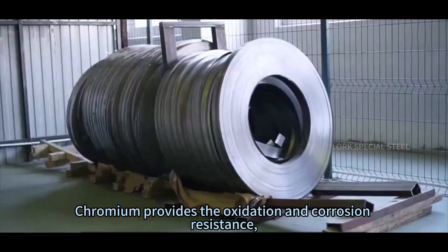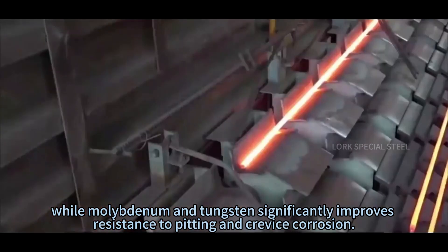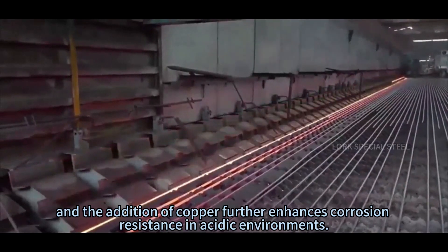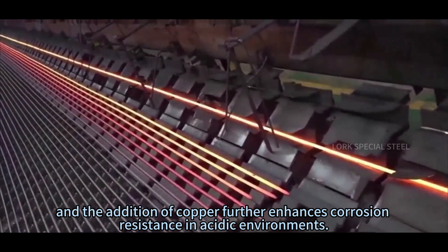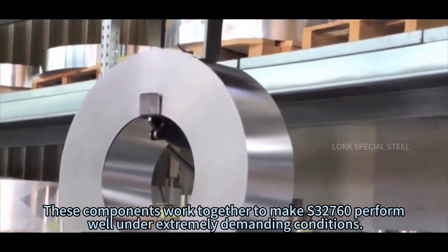Chromium provides the oxidation and corrosion resistance, while molybdenum and tungsten significantly improve resistance to pitting and crevice corrosion. The presence of nickel provides better toughness and ductility, and the addition of copper further enhances corrosion resistance in acidic environments. These components work together to make S3-7-6-0 perform well under extremely demanding conditions.